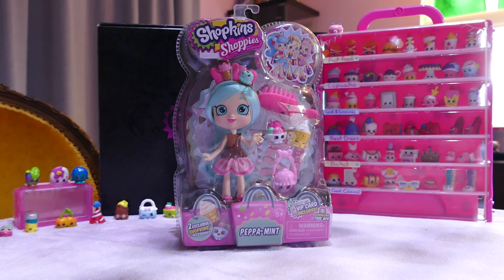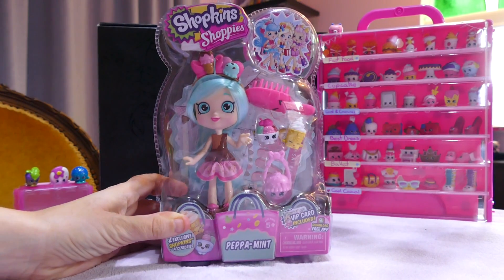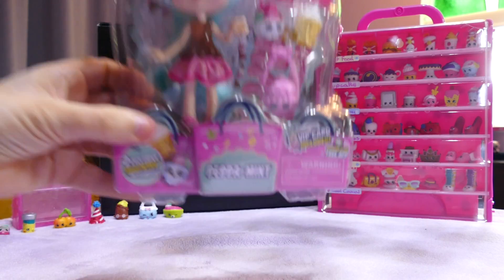Welcome back. If you're joining me for another video, or if you're joining me for the first time, hello. I have the Peppermint Shopkins doll. This doll came out with Season 4. She is absolutely gorgeous. I have done reviews on the previous Shopkins dolls so feel free to check those out if you wish. This one's name is Peppermint.